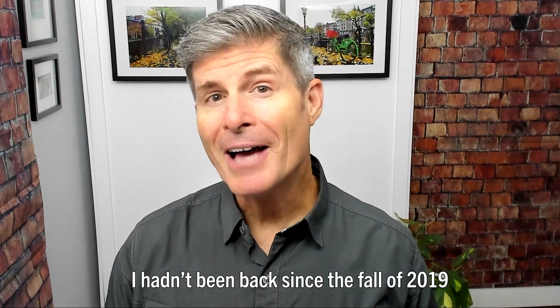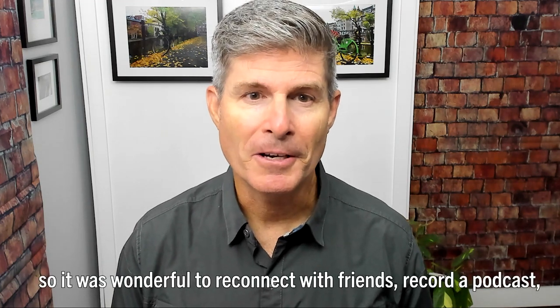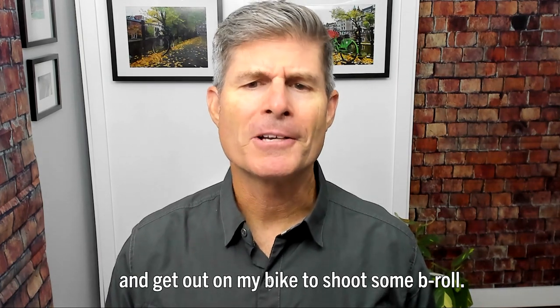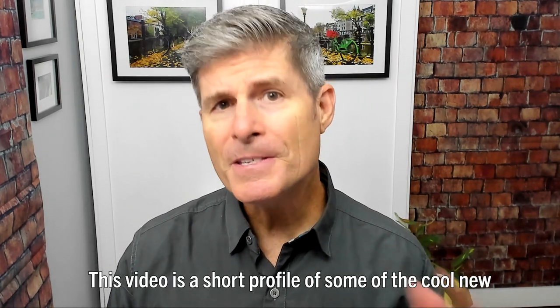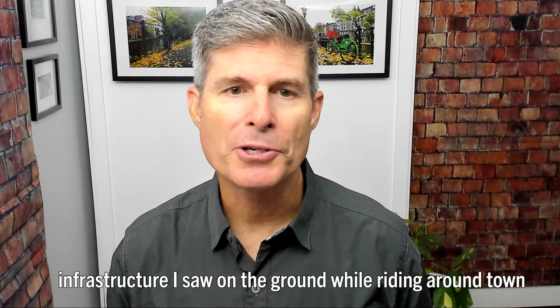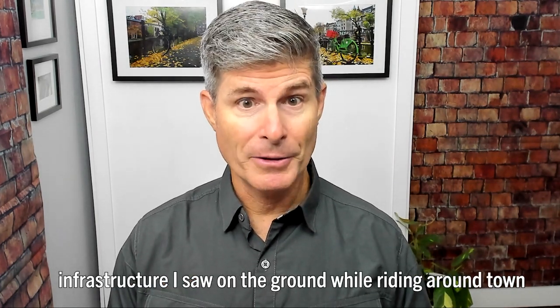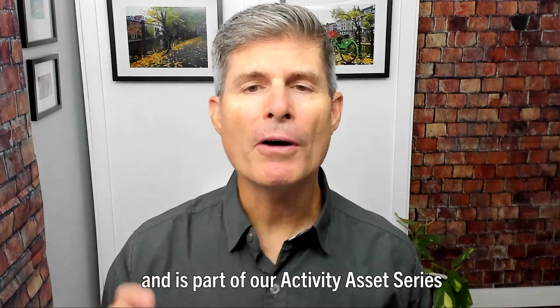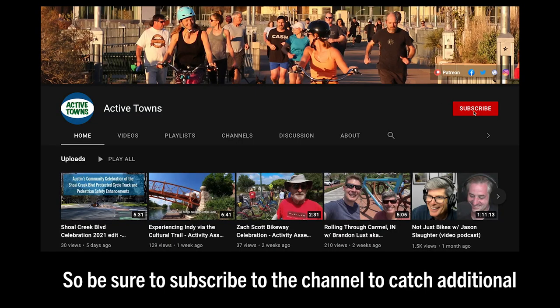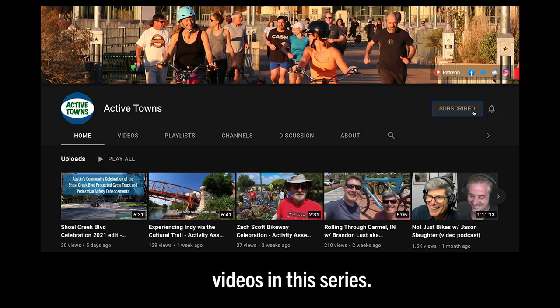I hadn't been back since the fall of 2019, so it was wonderful to reconnect with friends, record a podcast, and get out on my bike to shoot some b-roll. This video is a short profile of some of the cool new infrastructure I saw on the ground while riding around town and is part of our Activity Asset series, so be sure to subscribe to the channel to catch additional videos in this series.